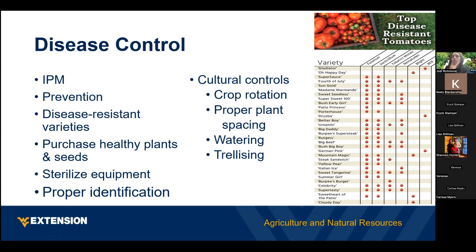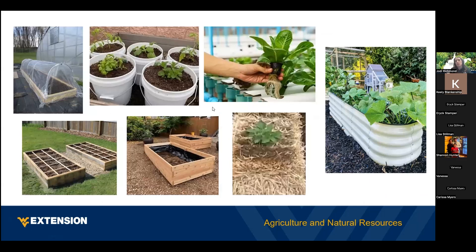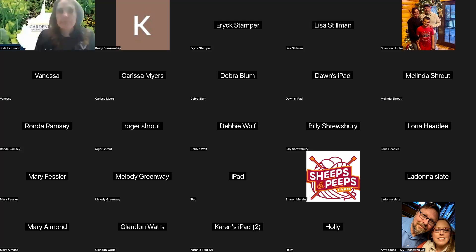On Charleston's zone: our WVU map uses A, B, and C, while the national map uses numbers and occasionally letters. Our map doesn't necessarily correlate with the USDA national map — they're separate systems.